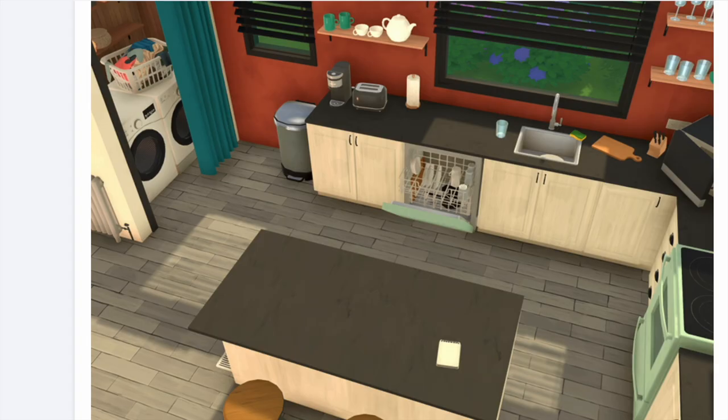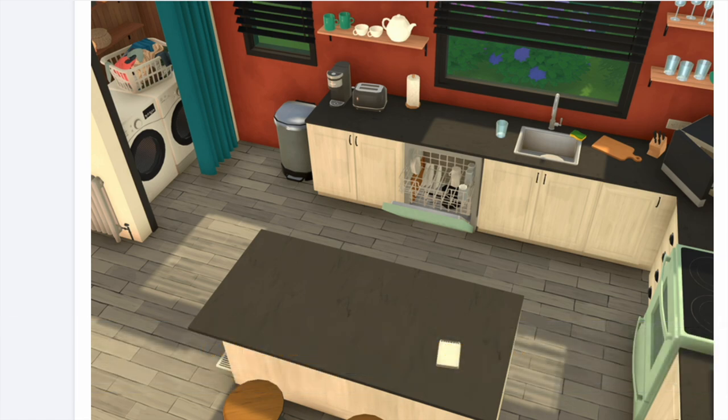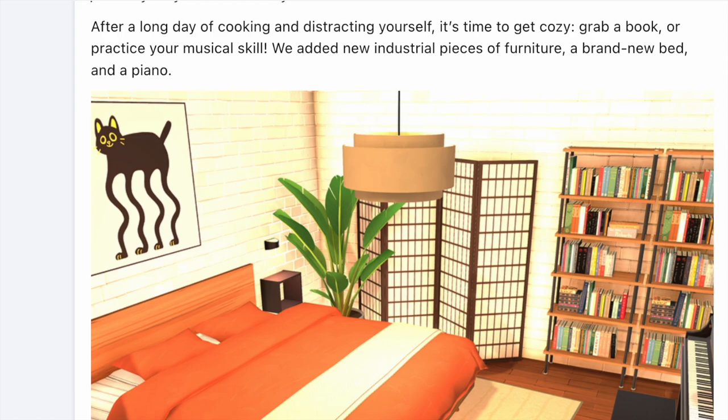Next up, we have a washer and dryer set, and I would be curious to see how laundry works in Paralives. I know a lot of people like doing laundry in The Sims — it's never been my favorite thing, but it's cool to see it included. I also like the idea of having functional separators like curtains; I don't know exactly how that's going to work, but I really like the look of it.